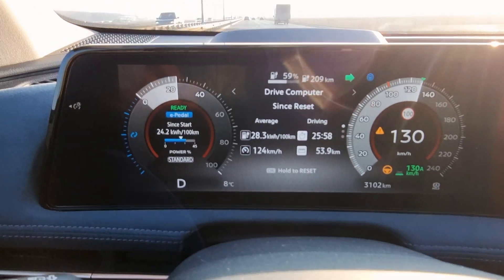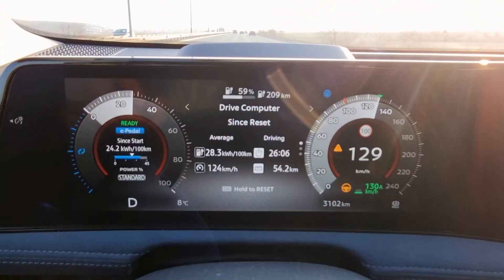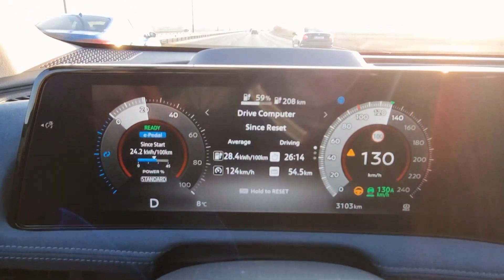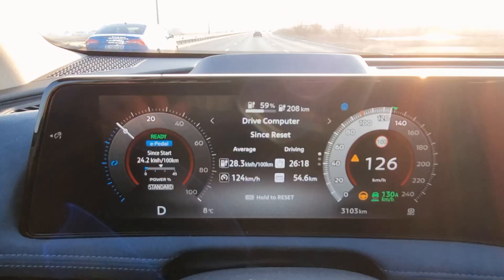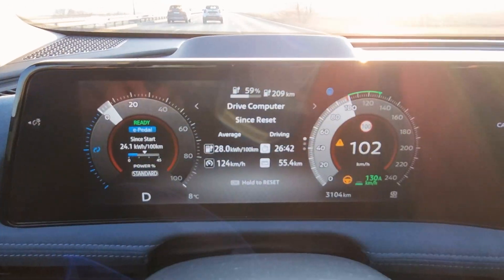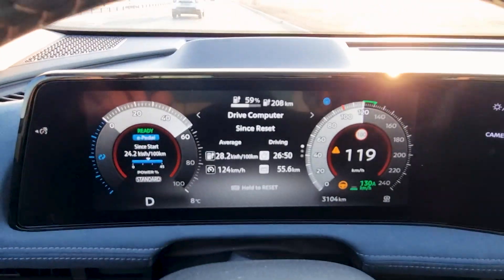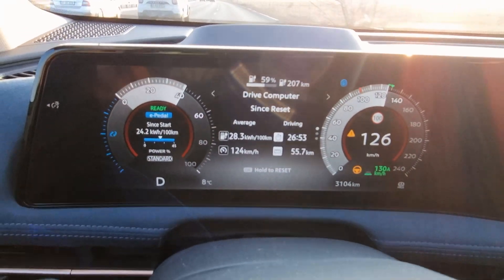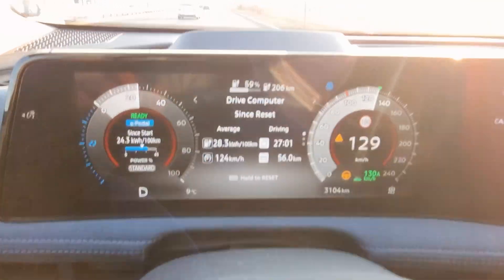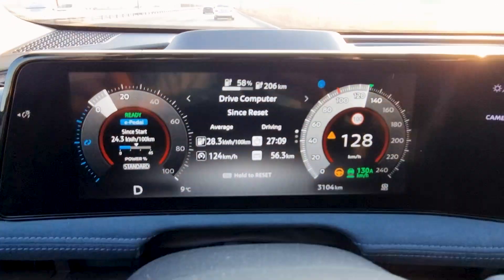We just finished the highway section of our real-life range test. As you can see, the average energy consumption is 28.3 kilowatt hours per 100 kilometers covered at an average speed of 124 kilometers an hour, and we covered almost 55 kilometers. That means you should expect about 300 kilometers of range on the highway at this pace, which isn't bad considering the exterior temperature and the high average speed, but it's quite far off from the claimed figures for the Nissan Ariya. Now we are going to enter the city and continue our range test inside the city to see what kind of efficiency we get in a busy city scenario.